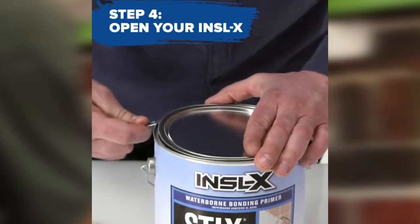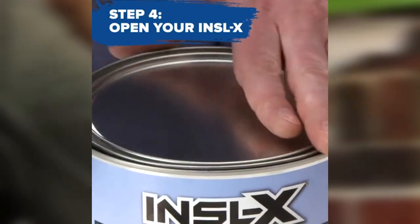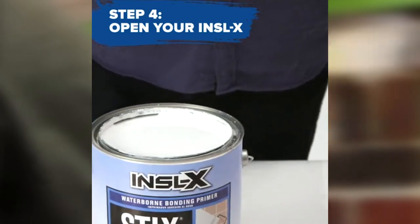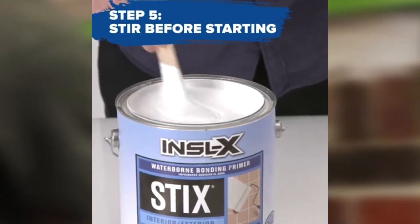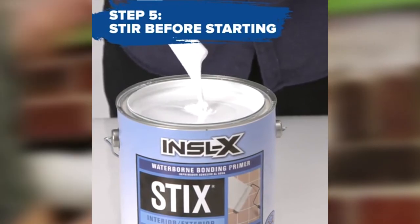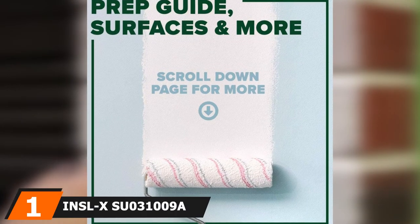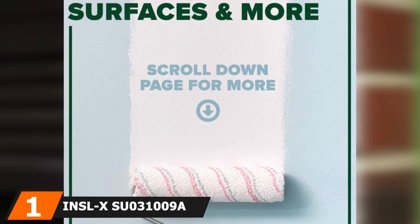It's easy to apply with a brush or roller and cleans easily with soap and water. One gallon of Inslx ToughCrete will cover between 300 and 400 square feet of concrete, and you can apply a second coat in as little as four hours. You can use it on interior or exterior surfaces, on floors, and on walls and foundations.